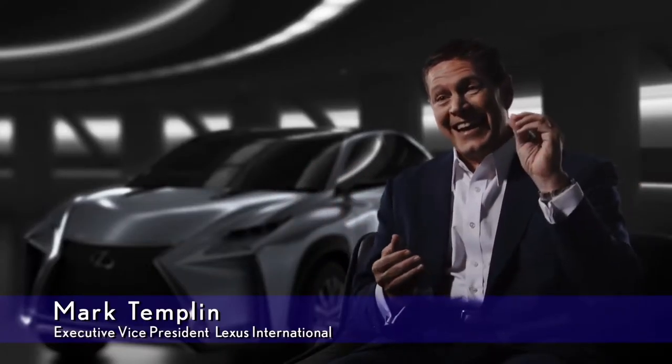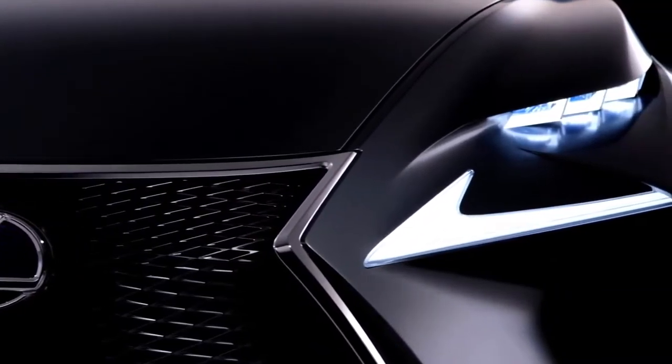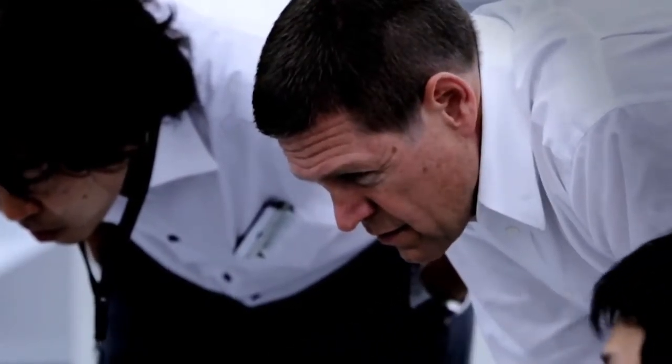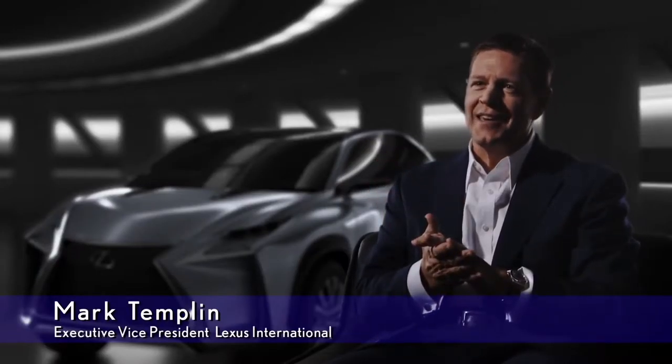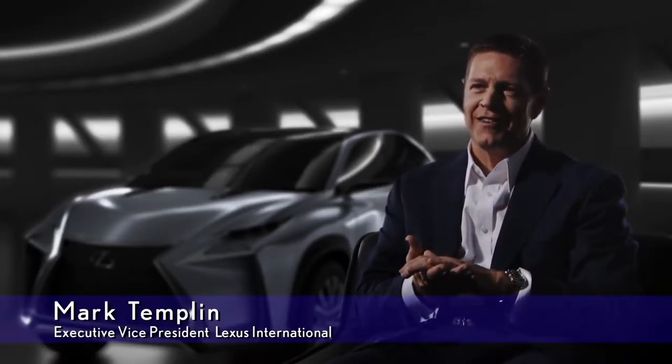The Lexus pioneered the luxury crossover SUV segment with the introduction of the RX, and today, the LF-NX concept explores the potential for a compact SUV within the Lexus lineup. There's nothing more fun than giving our great Lexus designers the freedom to try new things, to explore the boundaries of great design. And when we do, amazing things happen.